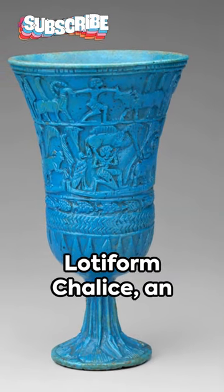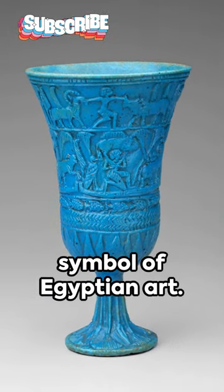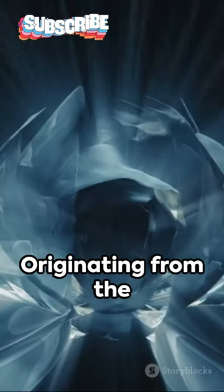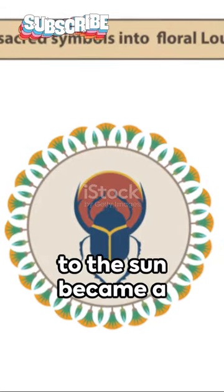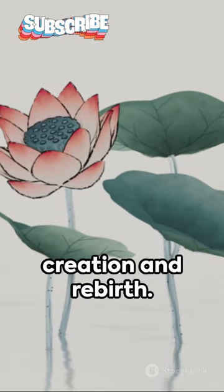Dive into the history of the Ladaform Chalice, a symbol of Egyptian art. Originating from the fragrant blue lotus blossom, its petals opening each morning to the sun became a powerful symbol of creation and rebirth.